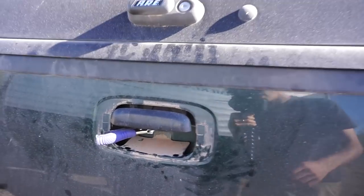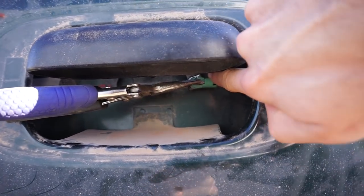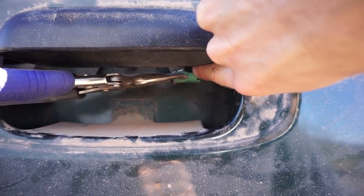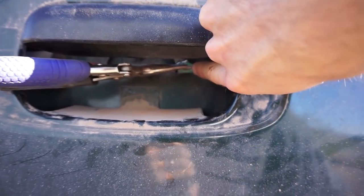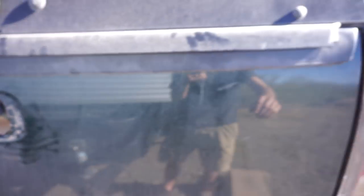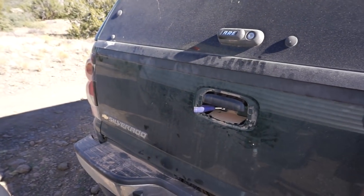Come to find out the issue was this linkage right here — this plastic green part broke from this little other link right here that it hooks onto. This plastic piece pushes through that and is retained through that other linkage, and it just broke and fell off and was just flapping useless. So basically this side of the tailgate wouldn't unlatch to open up, whereas that side still would.